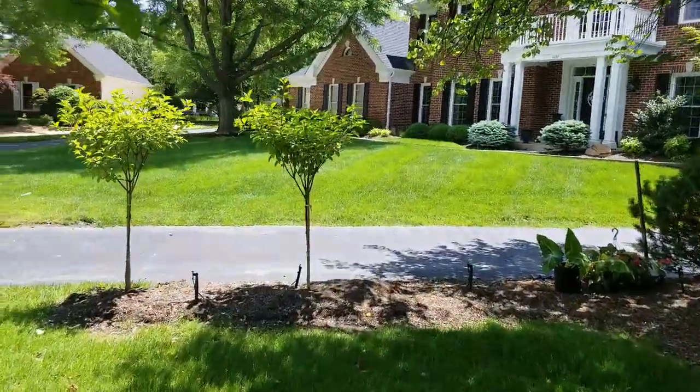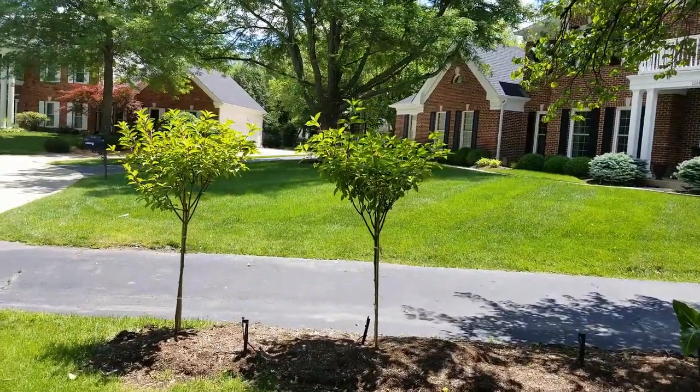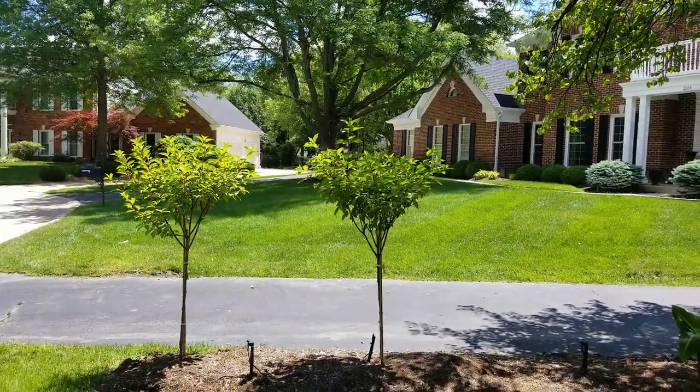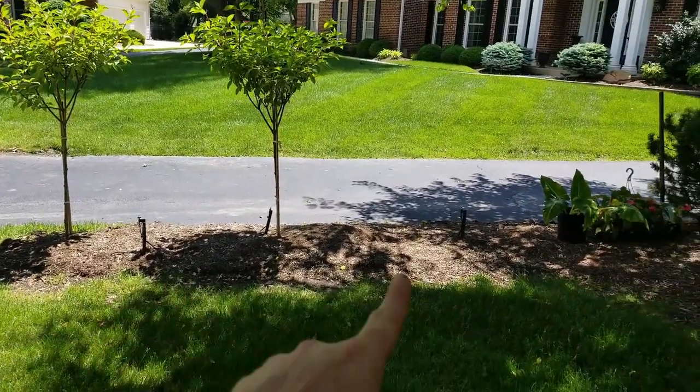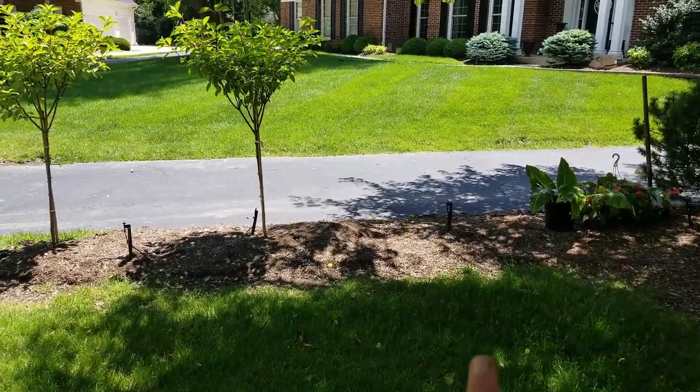Last year I put a couple of these strawberry vanilla hydrangeas in here — hydrangea paniculata. They do great with the full sun. They've grown a bunch, I cut them back, they're still growing, they're looking great. Normally I plant this up with sun impatiens, but I'm going to do something a little bit different this year.